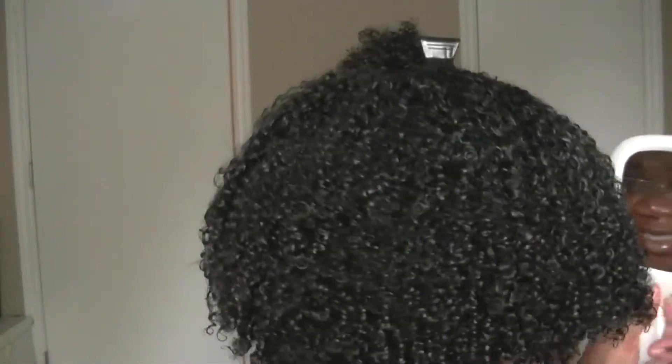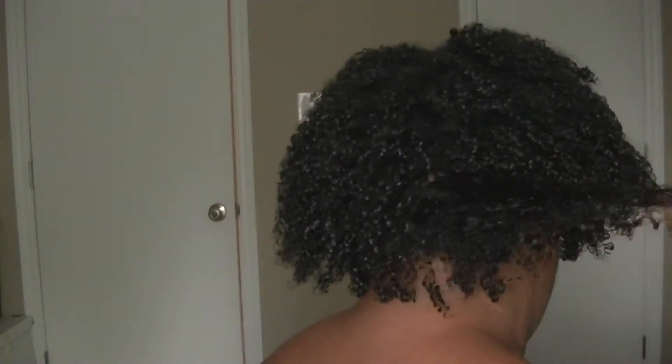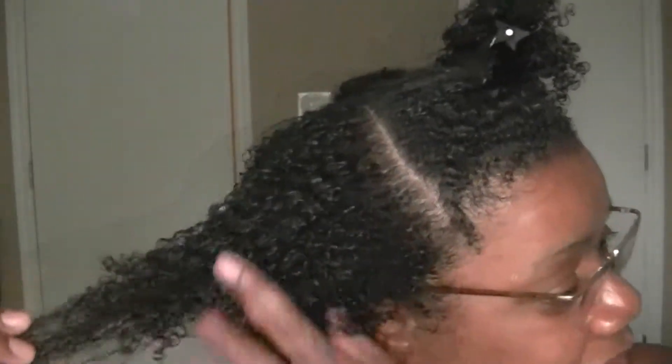I'll show it to you. The bottom here is completely dry and it curls right up. After I did that side, I went on and did this side and it's still damp — not wet wet, just damp.